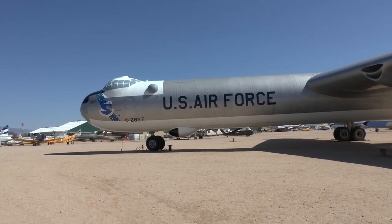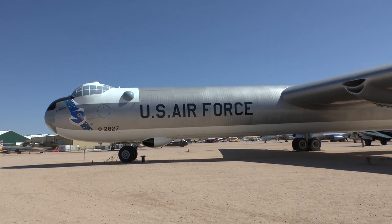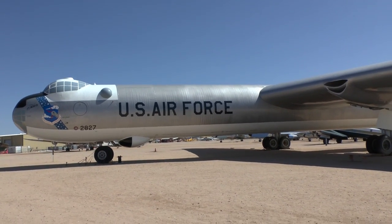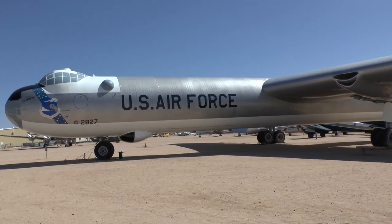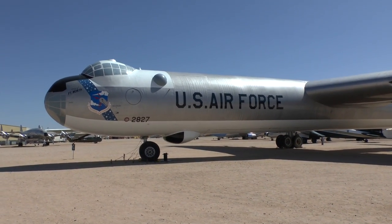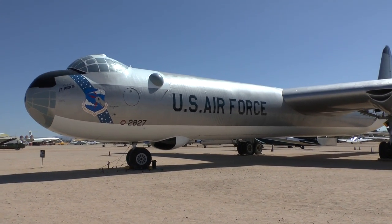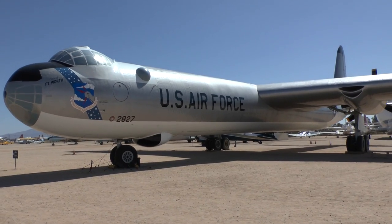One of the nicknames — there are multiple nicknames for this — one is 'magnesium overcast.' This one is made from an alloy with lots of magnesium in it. So when this thing caught fire, and a few did, it burned very quickly.